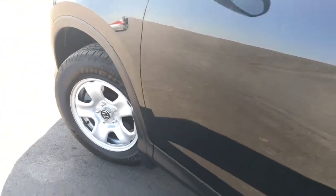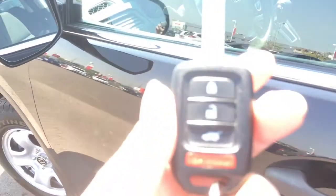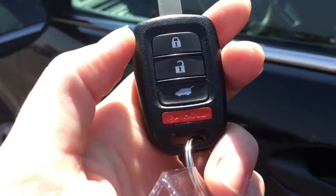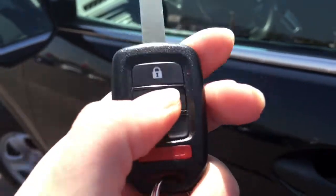When it's time to hop in, you'll have no issues thanks to your remote entry key fob. We've got lock, unlock, tailgate release, and a panic button.